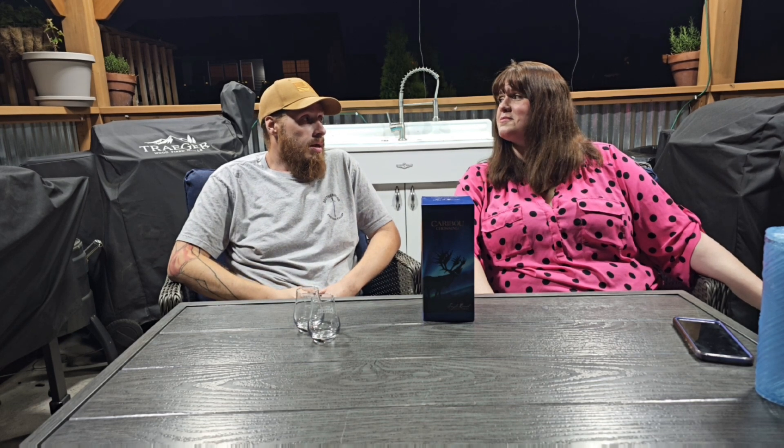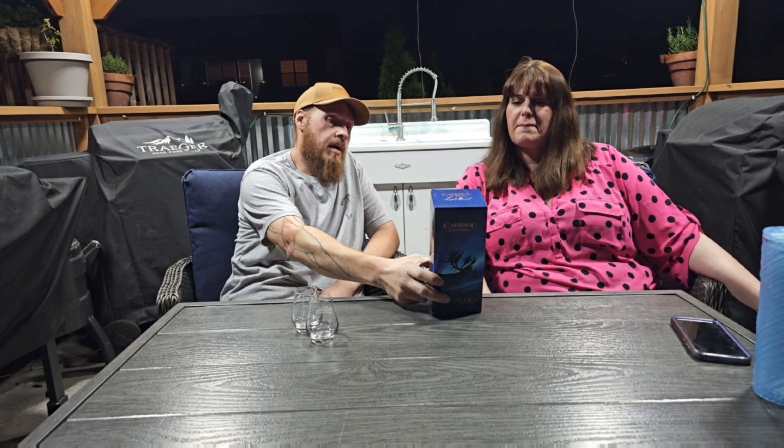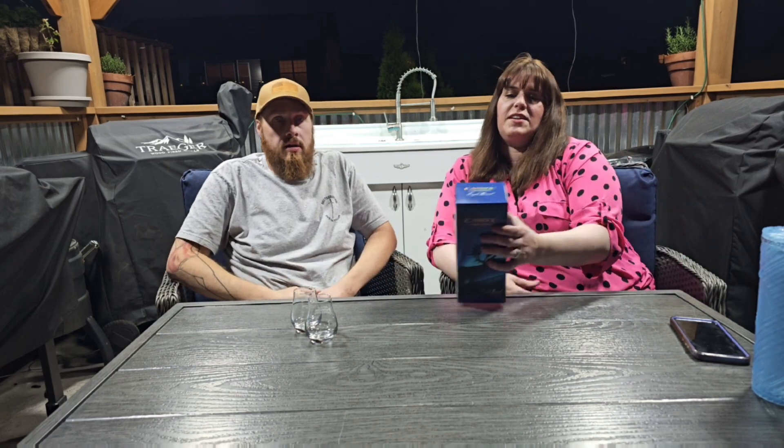Or I guess Bourbon Mama — she'll go through and read off what's on the back of the box for us, just so you guys can have a little bit more of an idea.